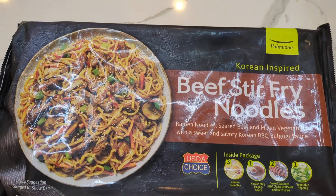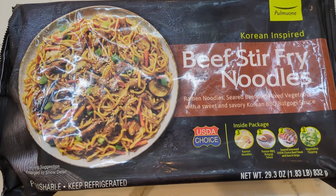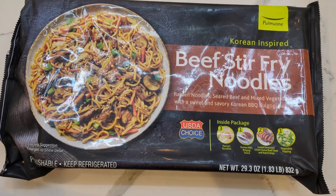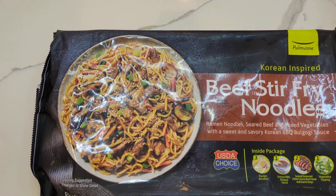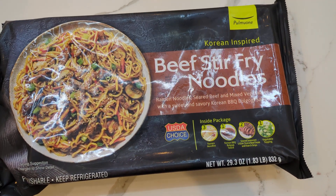As usual, I got this from Costco, delivered to me by Instacart this time. These usually go for about $16, a little bit less — I think like $15.86 — but I got these on sale for about $12.80 something cents. So from $16 down to about $13.